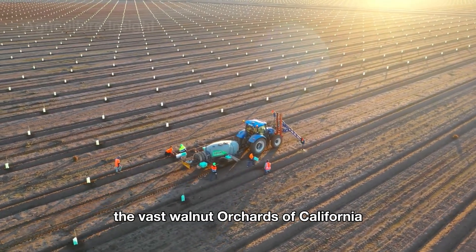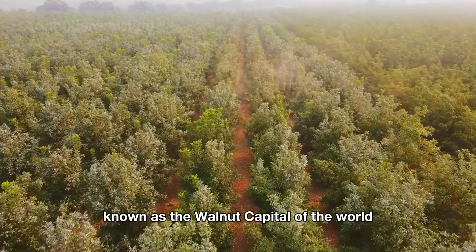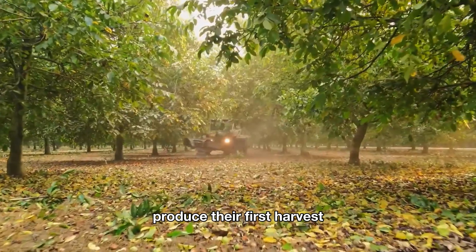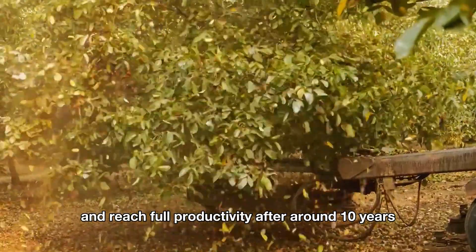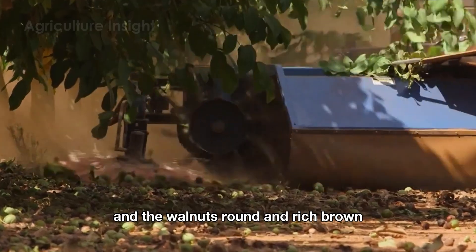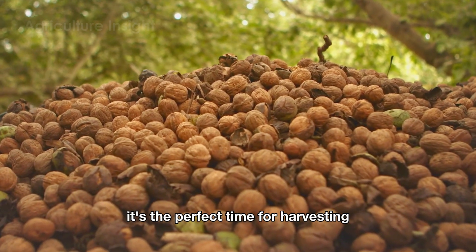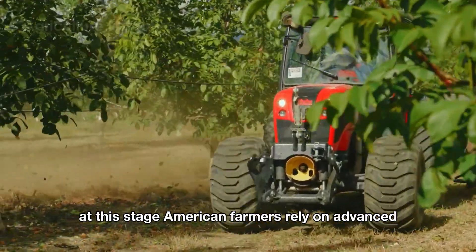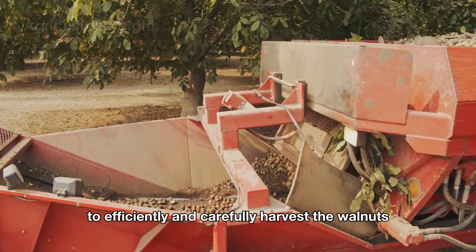Right now we're standing in the vast walnut orchards of California, known as the walnut capital of the world. Walnut trees usually take about five to seven years to produce their first harvest and reach full productivity after around ten years. In the fall, as the leaves turn golden and the walnuts, round and rich brown, are ready to drop from their branches, it's the perfect time for harvesting. At this stage, American farmers rely on advanced, specially designed machinery to efficiently and carefully harvest the walnuts.